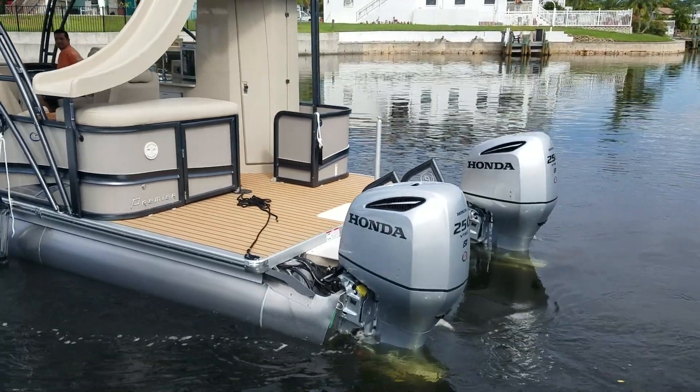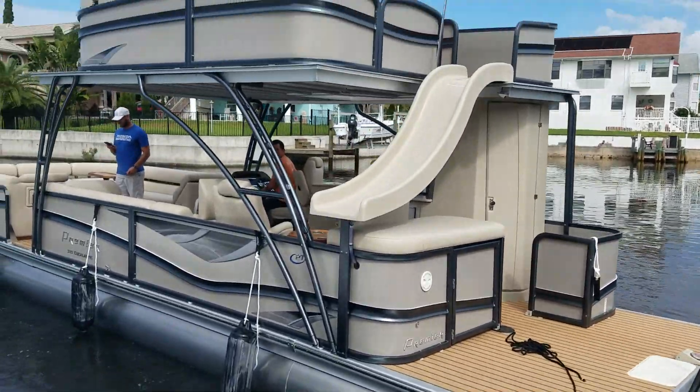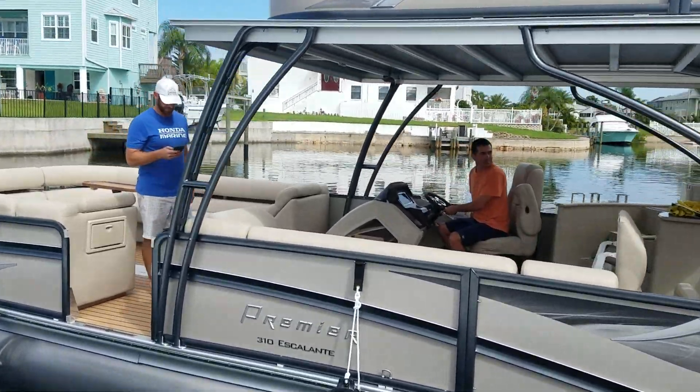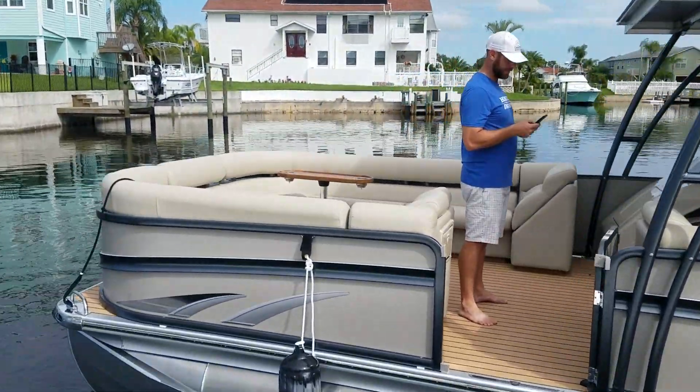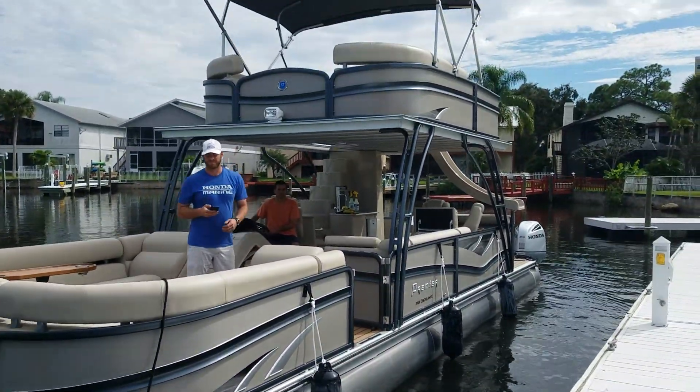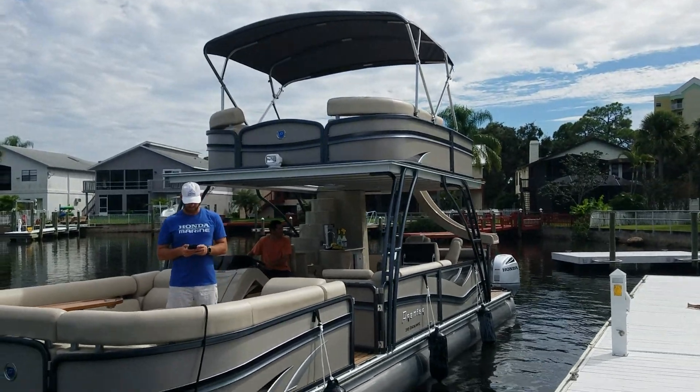We're doing a quick video of a 2019 Escalante. This is the stone with the black rails and teak floor. Let me get a wide view for you here. It's got the nice upper deck.